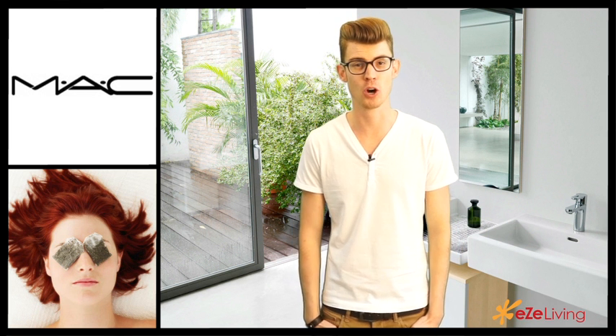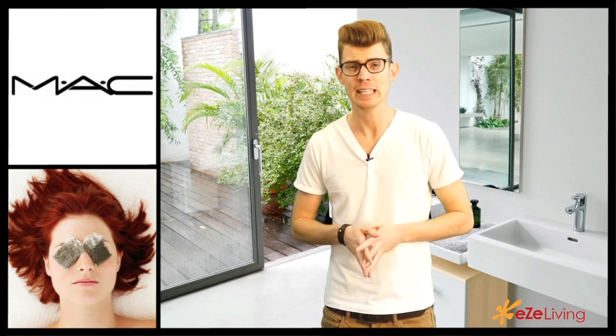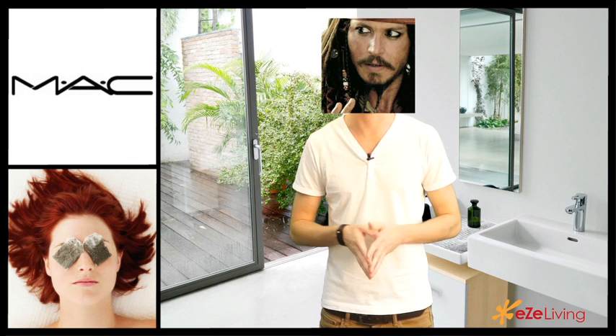Hey guys and welcome to easyliving.com. So you get up in the morning, you go to the bathroom, you have a look in the mirror and you see these massive dark circles under your eyes. Not cool — no one wants to look like Jack Sparrow in their everyday lives.